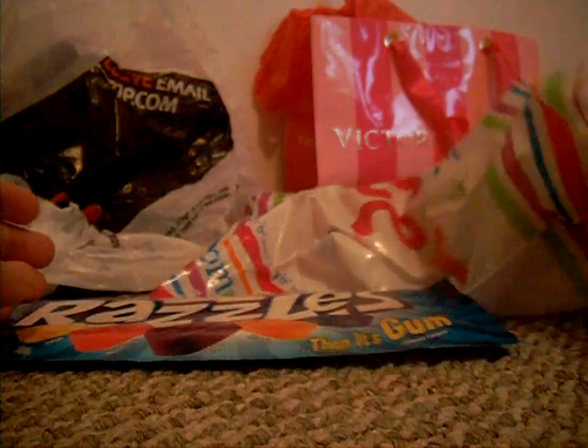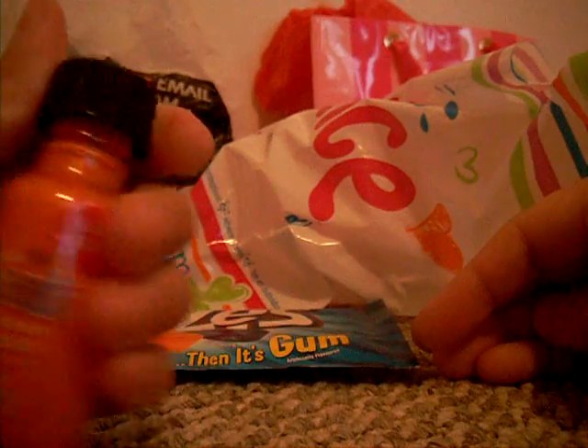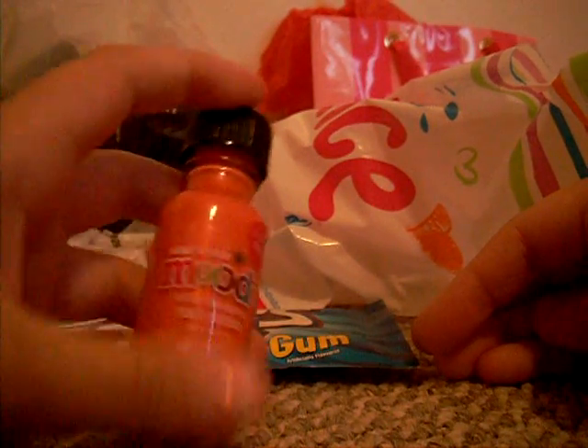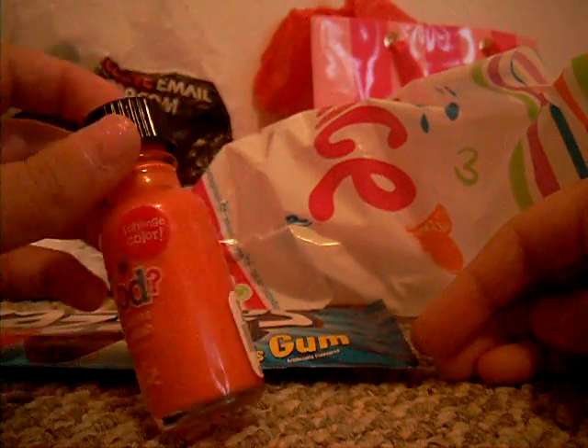And then the last thing that I got from Justice is this — mood nail polish. It says 'I change color.' So, yeah.